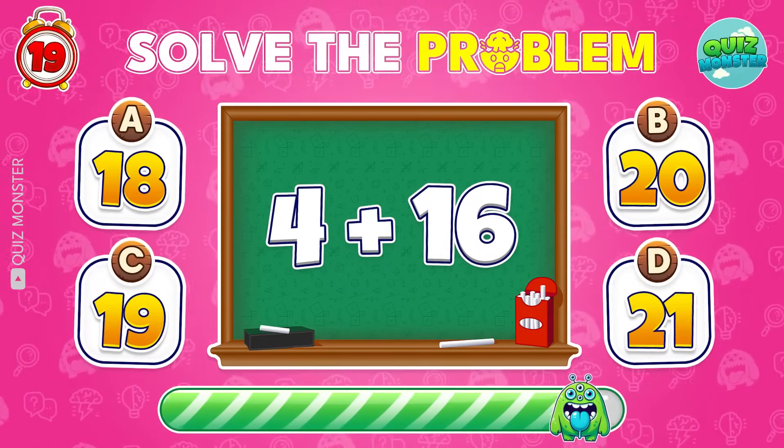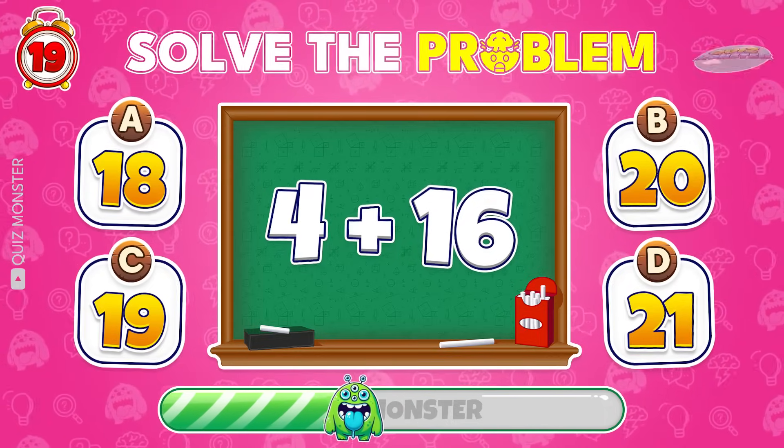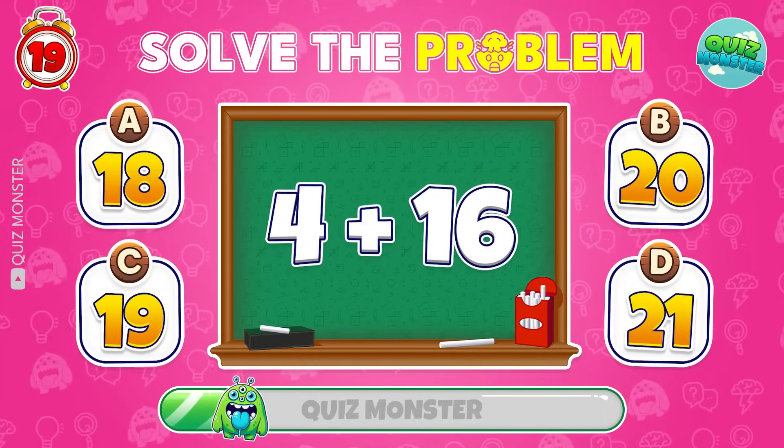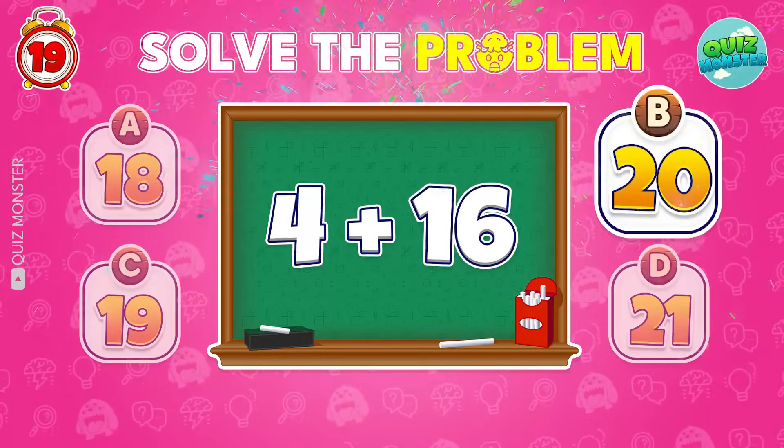Try this! 4 plus 16? That's it! 20 is right!